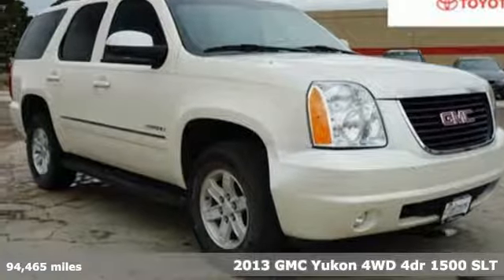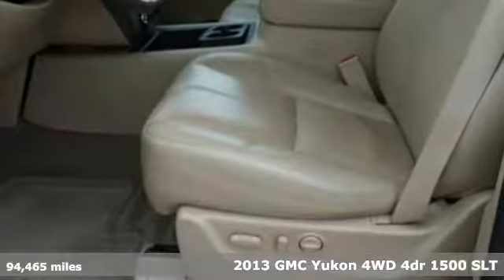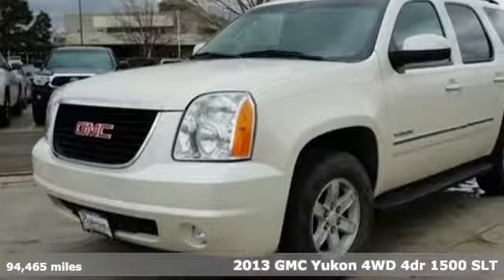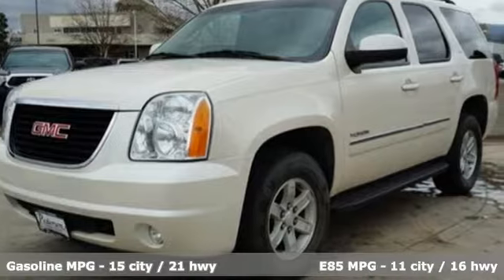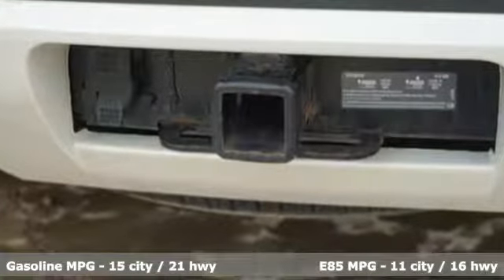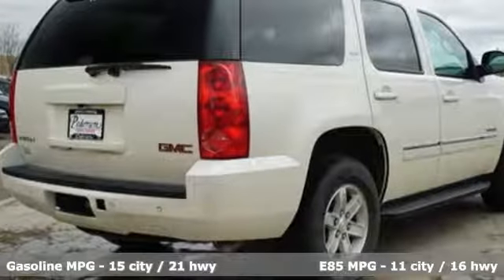Here's a 2013 GMC Yukon. The best ability for your next vehicle is capability, and this Yukon has it. It comes nicely equipped with features you'll love: external memory control, power tilt-down heated mirrors, and heated leather bucket seats.